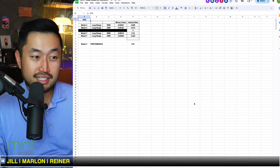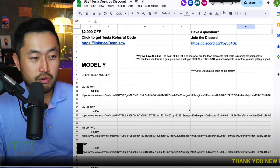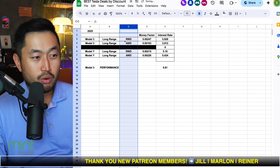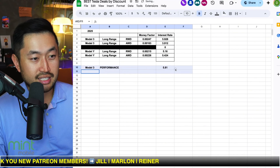On our handy dandy deal spreadsheet — we keep track of all the best deals that are out there, linked down below in the description, four to six thousand dollars off Tesla vehicles — we also keep track of lease rates, and we were actually able to get what the lease rate money factor is on a Model 3 Performance and compare it against some of the others.